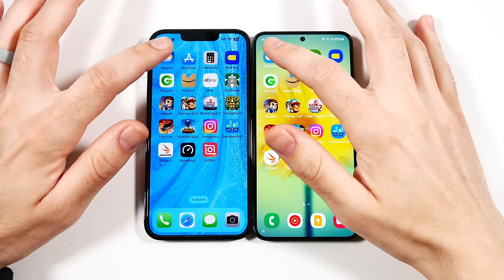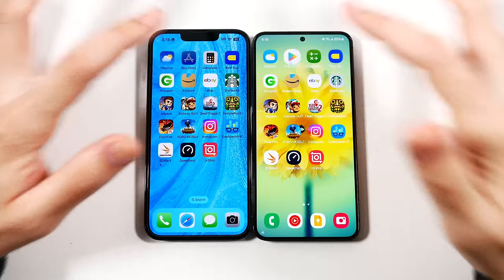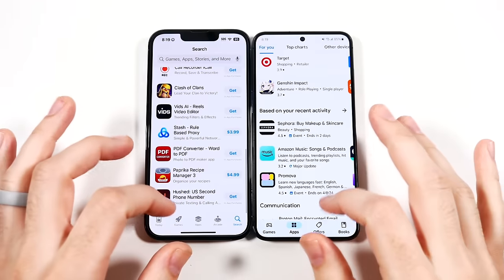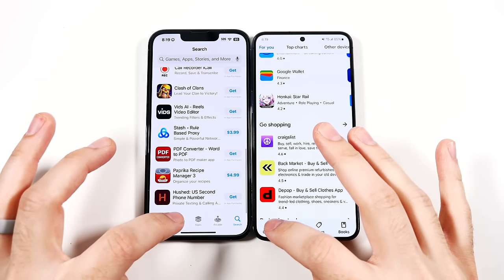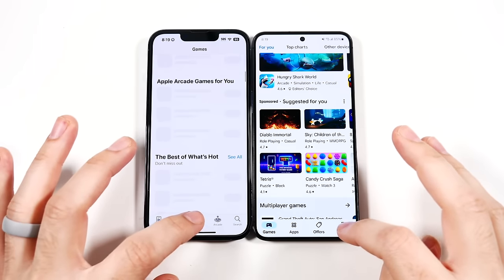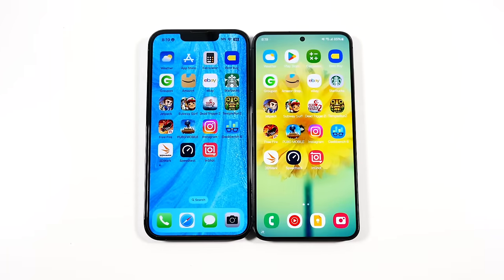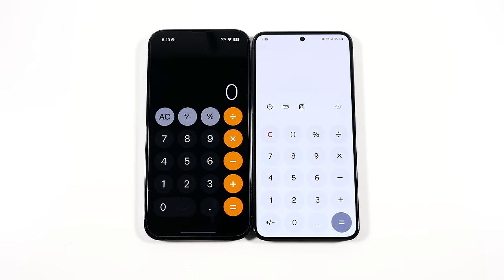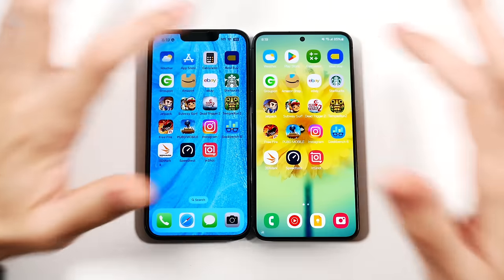Everything is closed out for both phones. Let's get into apps — weather first: three, two, go. You can see faster for the Samsung. Let's go into Play Store and App Store — I know they're not the same apps, but those are their app stores. Let's go into Games. Animations are pretty similar on both. Calculator is about the same.